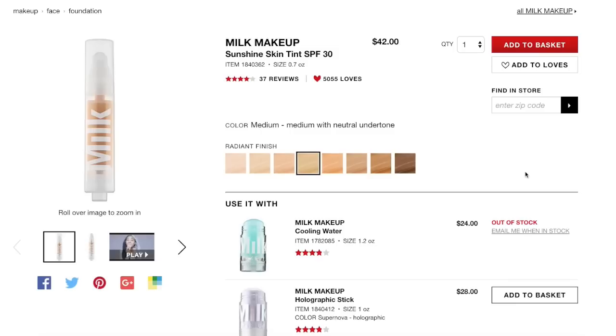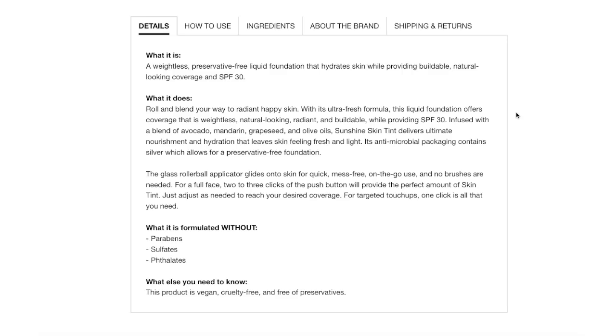This is the Milk Makeup Sunshine Skin Tint with SPF 30. You get 0.7 ounces of product compared to the typical one ounce in foundations, and it will set you back 42 dollars, so it's pretty steep. It only comes in eight shades, ranging from fair to deep, though the deep doesn't look terribly deep to me. It seems geared towards light to medium skin tones. It's a weightless, preservative-free liquid foundation that hydrates the skin while providing buildable, natural-looking coverage with SPF 30.